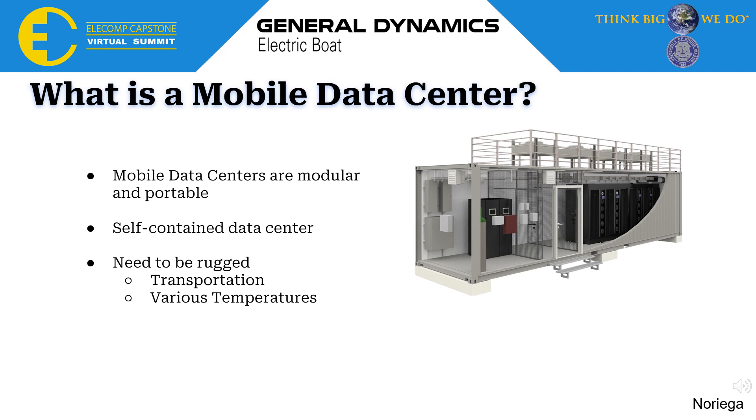What is a mobile data sensor? Mobile data sensors are self-contained enclosures able to be deployed wherever needed. They are modular, portable, and need to be rugged in order to be transported and deal with various temperatures.